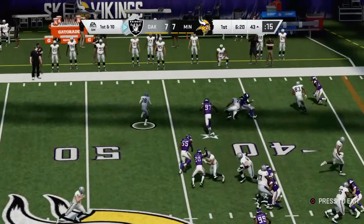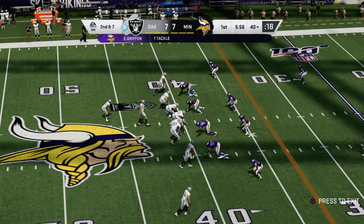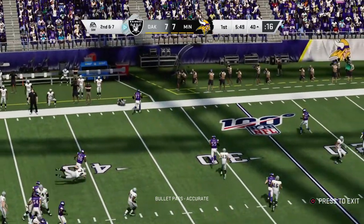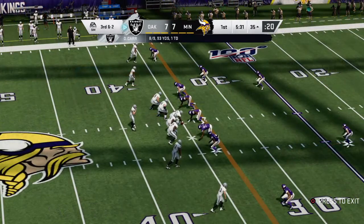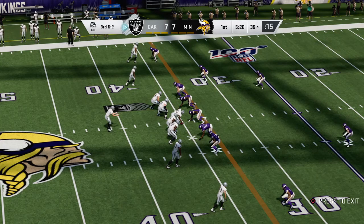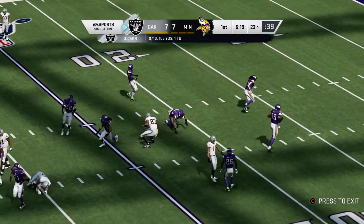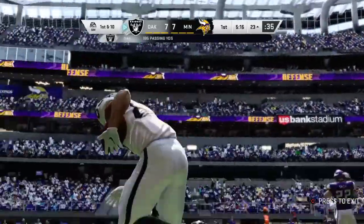On first down, a gain of three. Now here's second and seven — Carr to throw, got an open man and it's Washington, going out of bounds down around the 35-yard line. Carr looking to throw on third and two, he'll find his tight end — that's Waller — and this is going to turn into another first down as the tackle is made at the Vikings' 23.